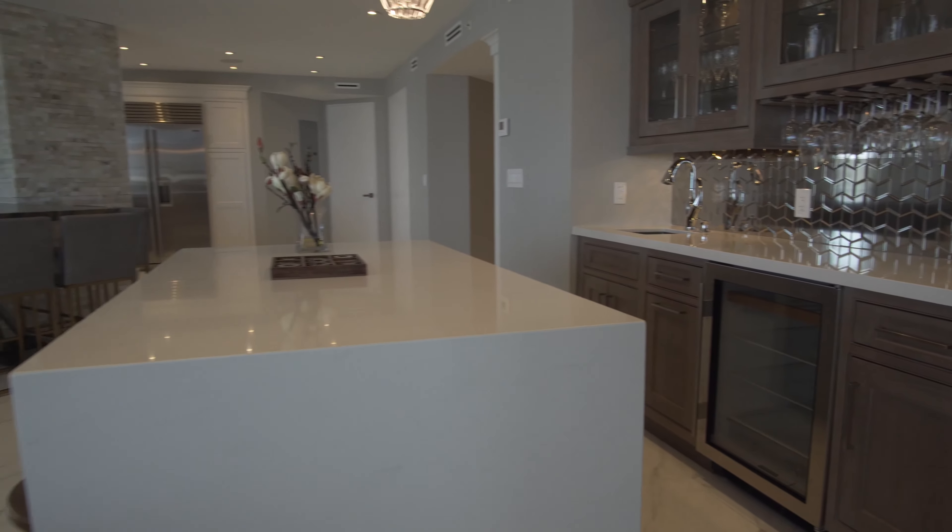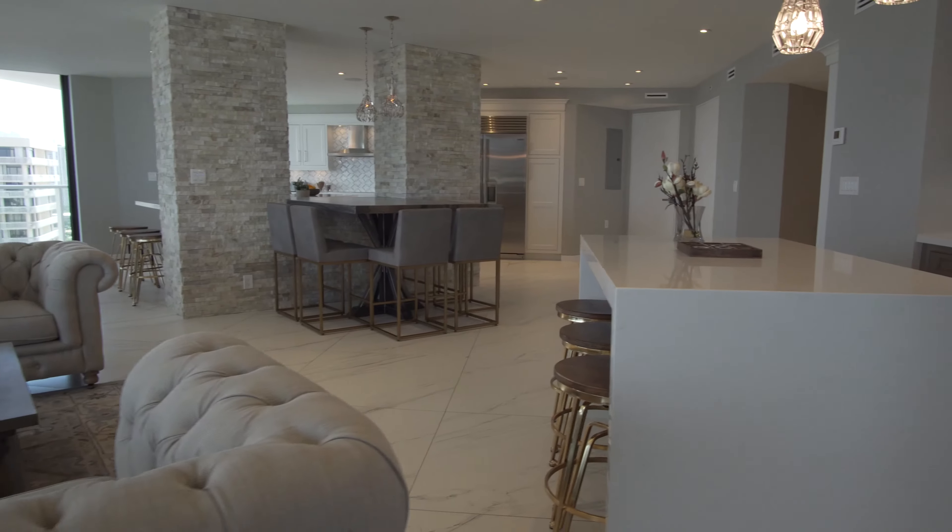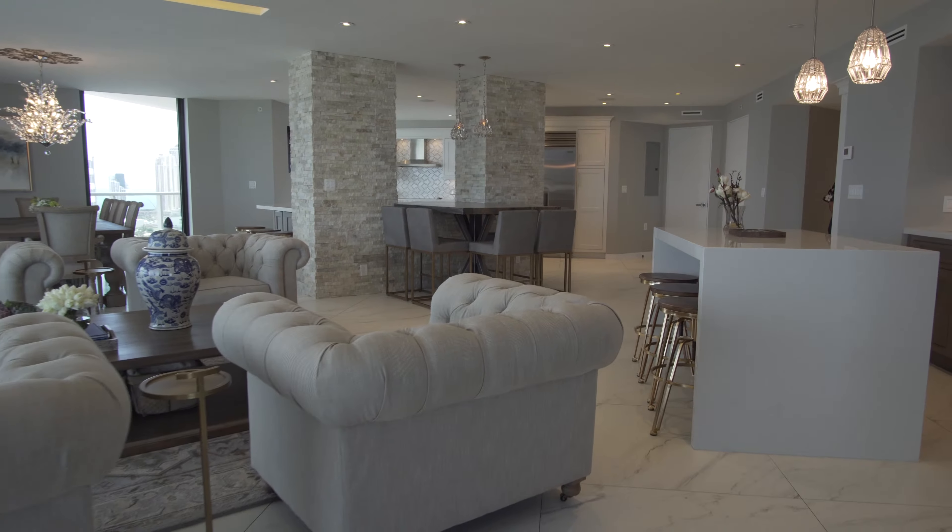Every step you take in the house was thought out to be an experience — a journey with mesmerizing visions at every angle.